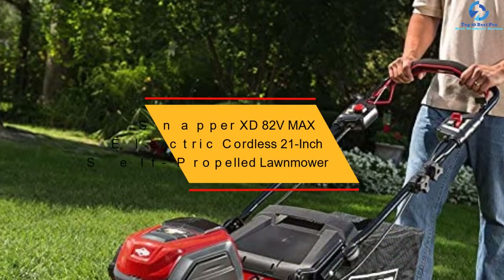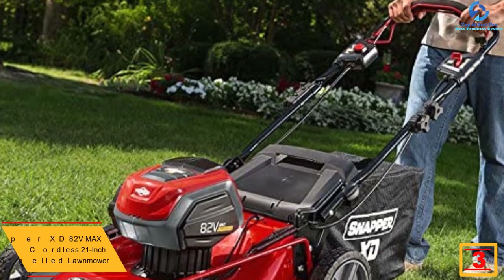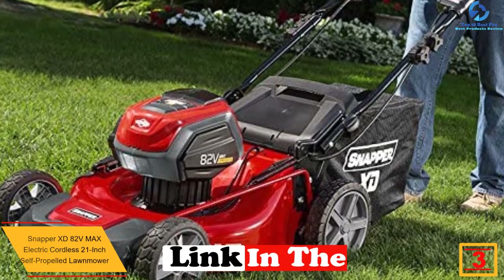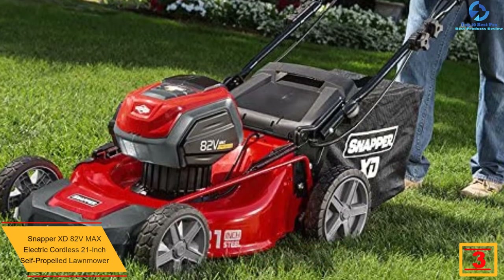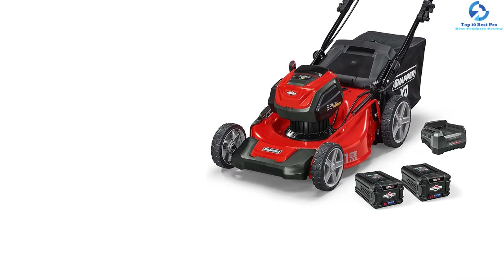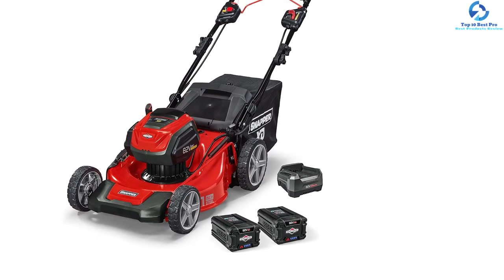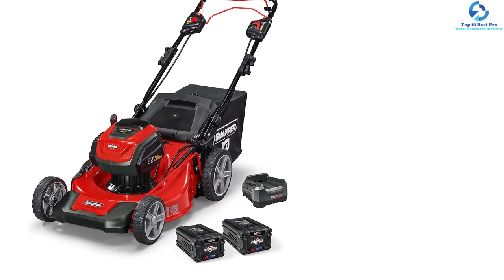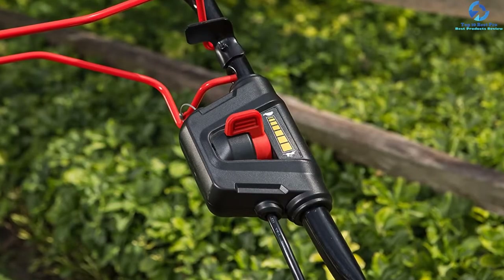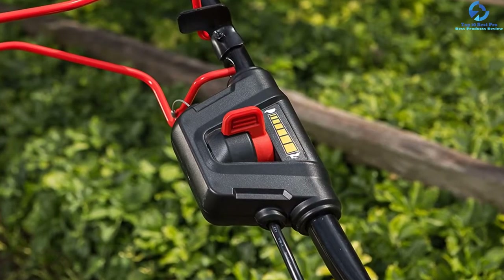At number 3 we have the Snapper XD82V Max electric cordless 21-inch self-propelled lawnmower. If you're searching for ideal cordless gardening equipment for mowing the landscape, this lawnmower is sure to fit the bill. It comes with a Briggs and Stratton motor and an 82-volt lithium-ion battery capable of cutting grass of varied thickness. It features a three-in-one grass clipping management system and a 21-inch steel deck. Seven different adjustable cut heights allow you to cut through different kinds of grasses.